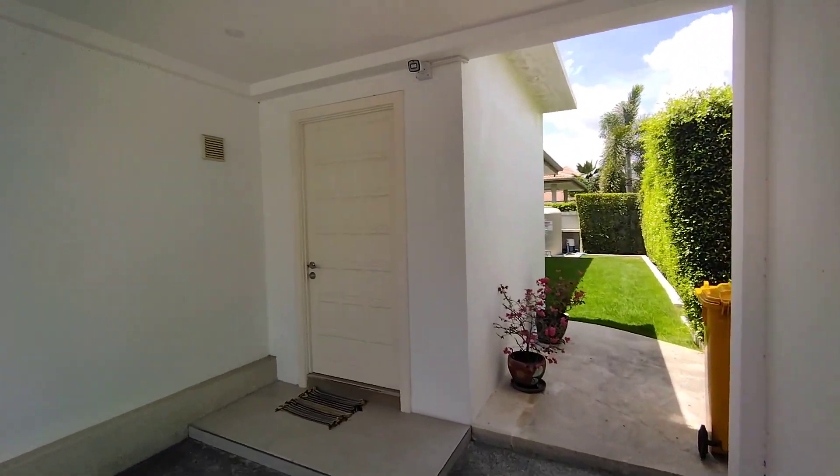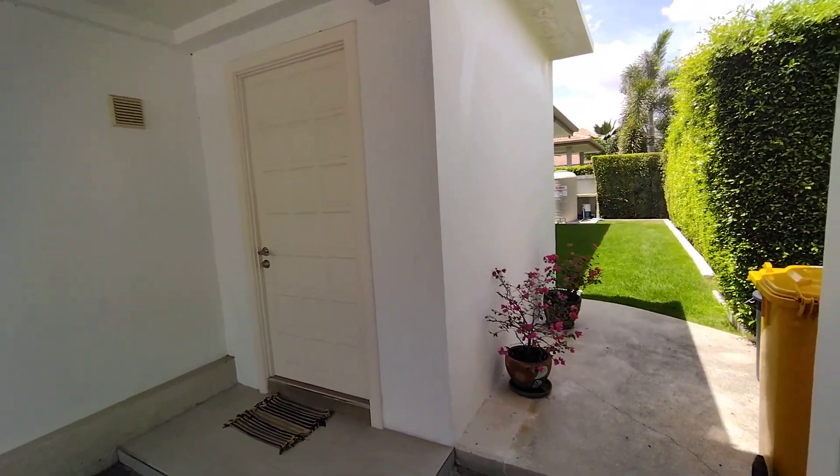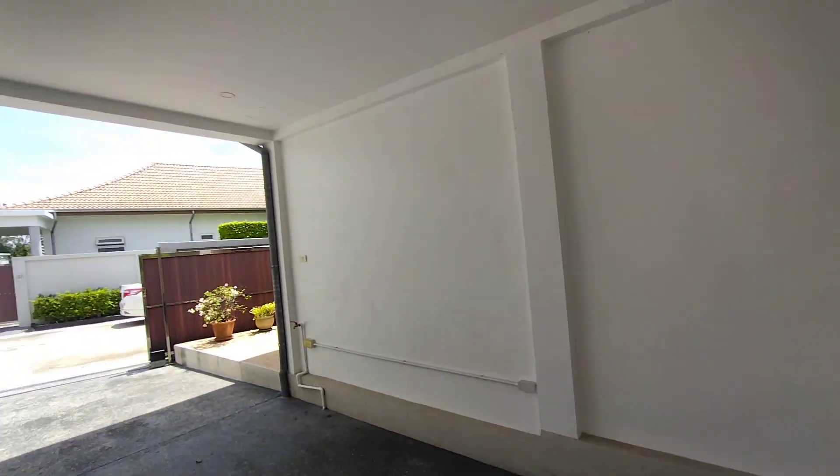Another thing, and we'll look at this from the inside, is this enclosed area was upgraded over the standard, which would be like an open porch.